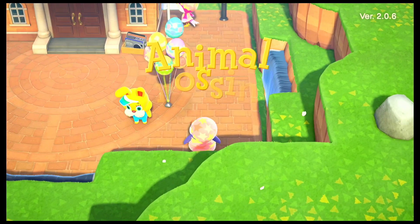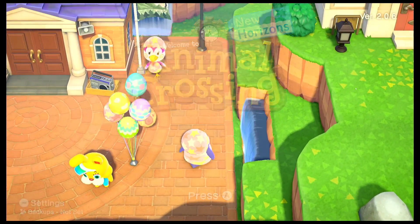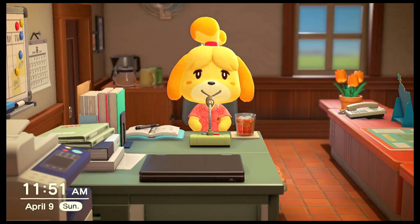Welcome back everyone to my Animal Crossing New Horizons series, part 40. This episode is going to be a bit different from the other ones because we are going to try to get all the items for Bunny Day. This is super exciting because I have never completed getting all of the items for Bunny Day before, so it's going to be both challenging as well as fun.